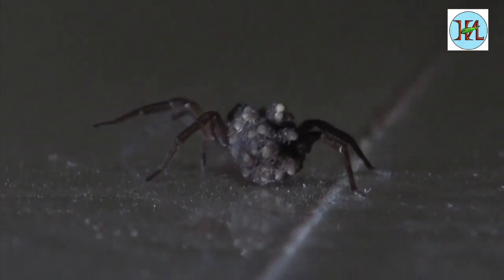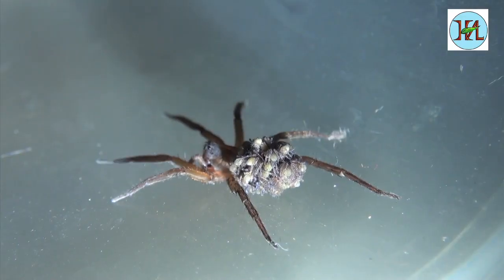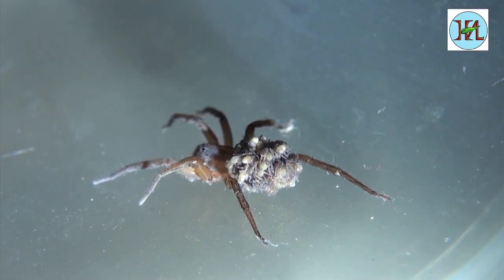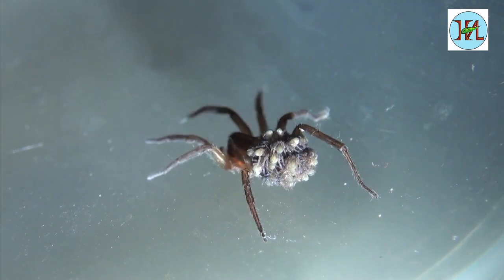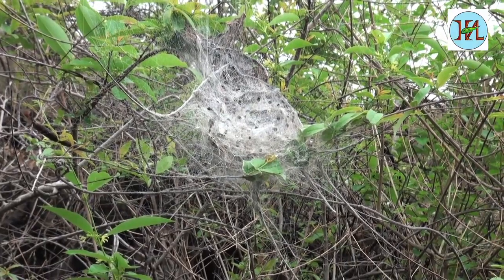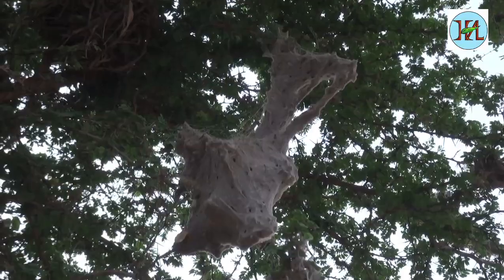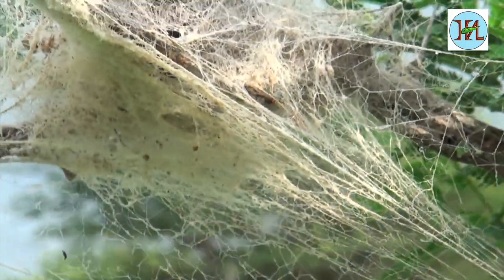The female wolf spider carries her small ones — the spiderlings — on her back wherever she goes, until they grow up. There are also social spiders that build webs in clusters and live together in groups. You may have seen these spider homes when you travel a little away from cities.